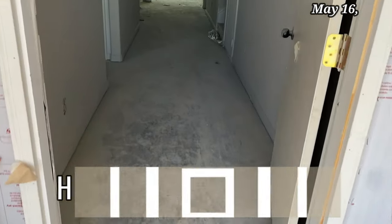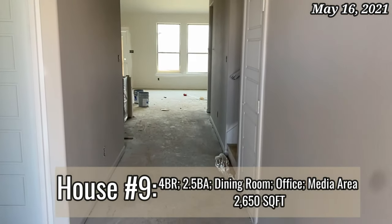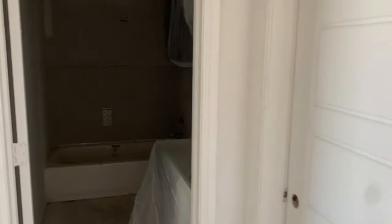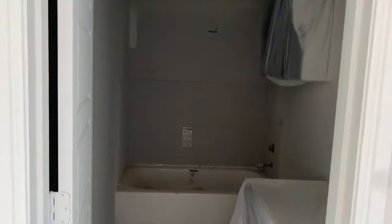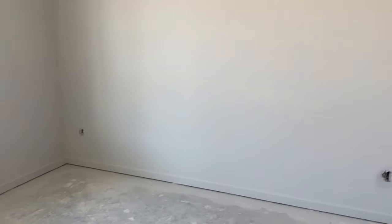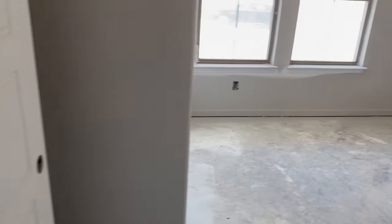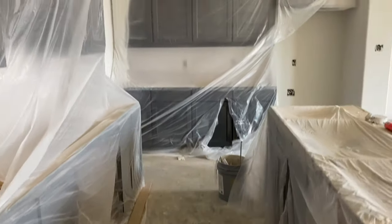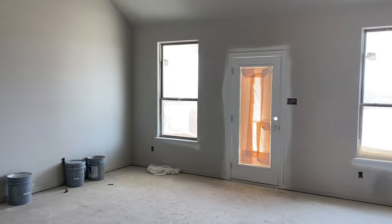This last home was another new construction home, and it was huge. I don't even think this video does it justice — it was just huge. It had a dedicated movie room, a dedicated office area, and it literally checked off all the little boxes we had. It was an open area, the cabinets were black or brown, it had vaulted ceilings, and it was just almost perfect.